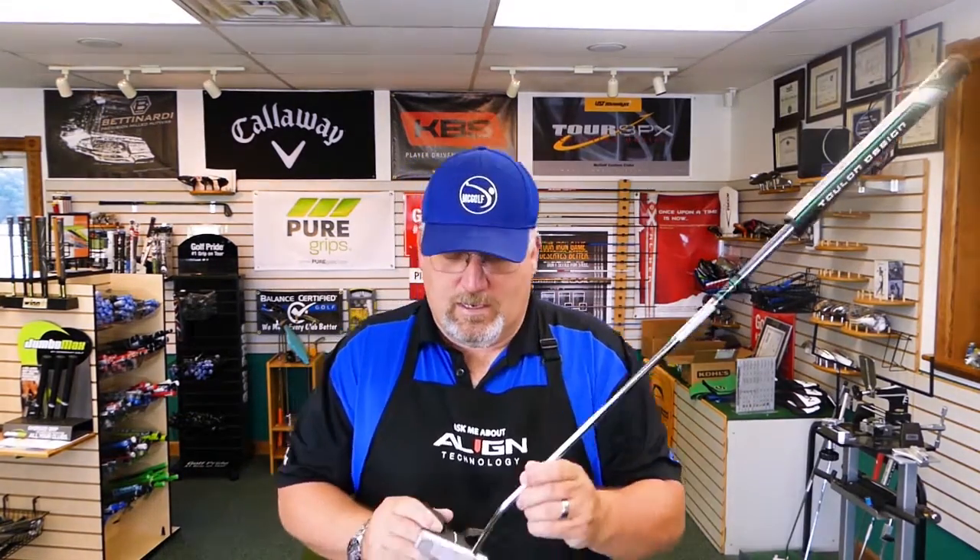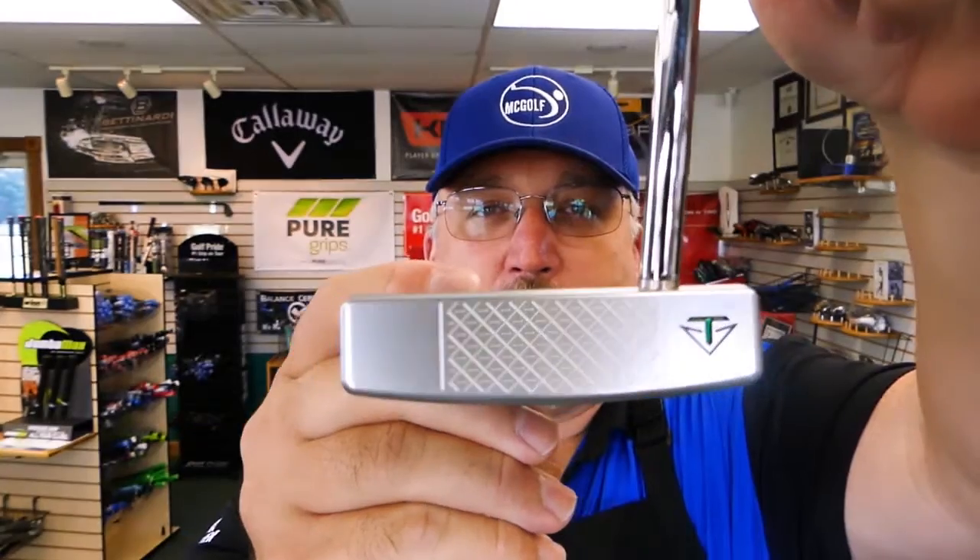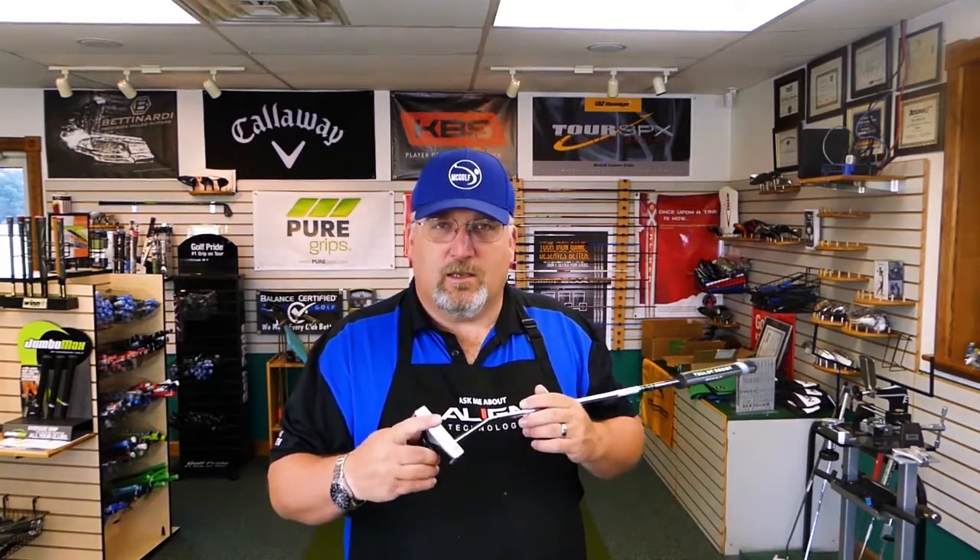The biggest thing that came out of his milled putters is what he calls the diamond pattern on the face. You can see that diamond pattern there. He concentrates on feel, sound, and roll from the face pattern. They went through 25 different face patterns, and this one generated the quickest ball roll, sounded the best, and gave the best feel — best of both worlds.